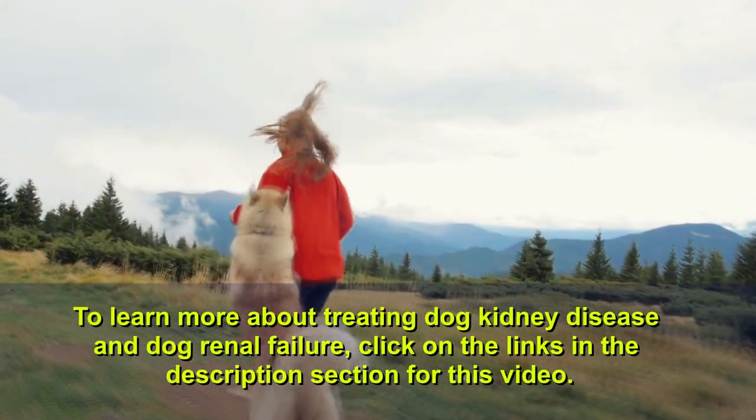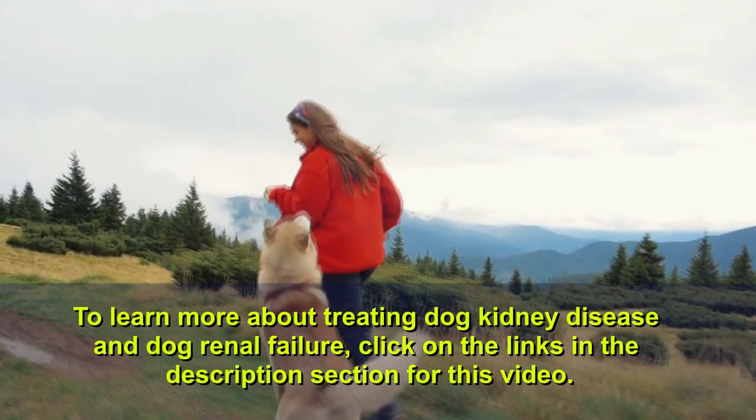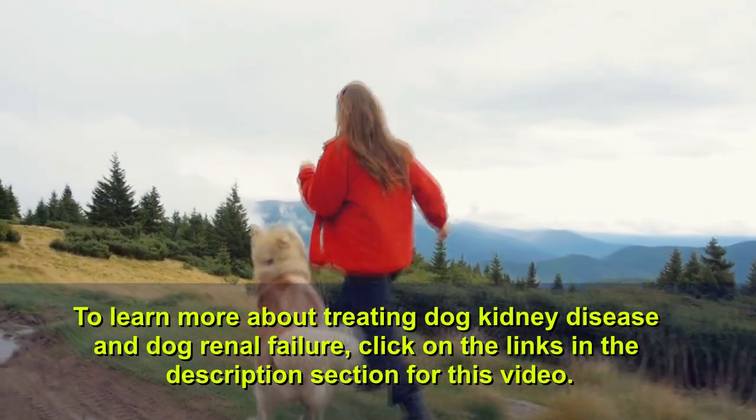To learn more about treating dog kidney disease and dog renal failure, click on the links in the description section for this video.